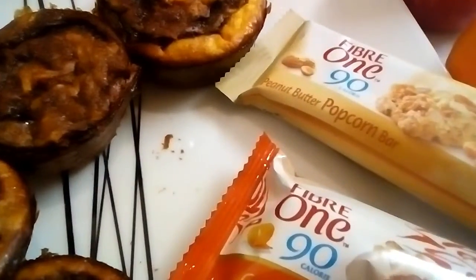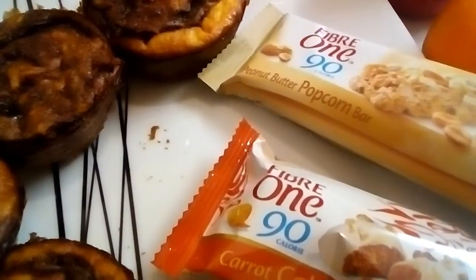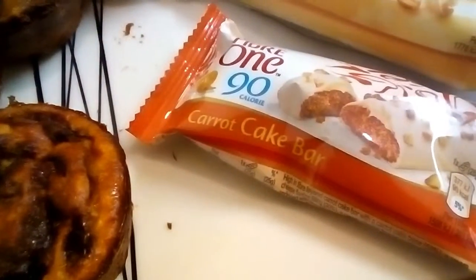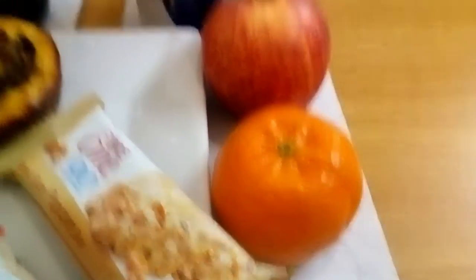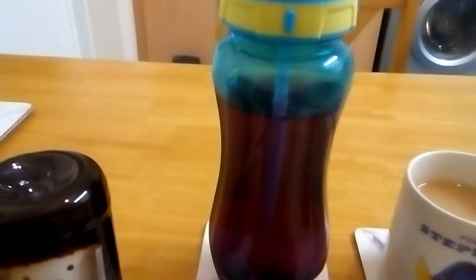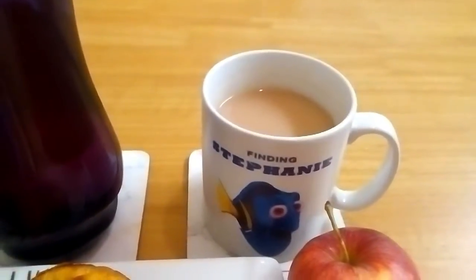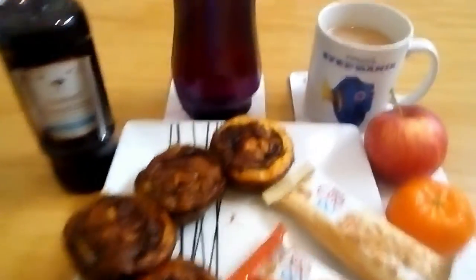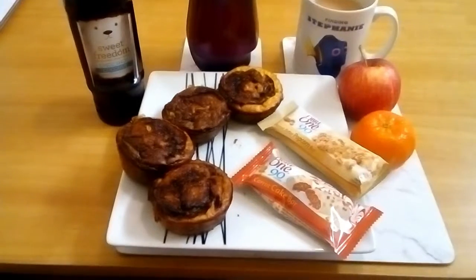I have a Fulfil peanut butter popcorn bar for 4 syns and a Fulfil carrot cake bar for 4 syns. I have a satsuma and an apple for speed food. And a bottle of No Added Sugar Vimto and a cup of tea with 1 sweetener tablet and some milk for my milk allowance.